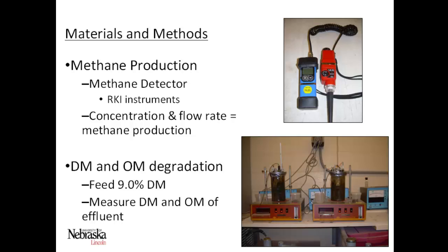We measured methane production using a methane detector from RKI Instruments. This measured concentration of methane, and knowing the constant gas flow, we were able to calculate total methane production from each digester. We also measured both dry matter and organic matter degradation. The feed going into the digesters was 9% dry matter or total solids. Engineers would call those total solids and volatile solids. We measured the dry matter and organic matter of the effluent coming out to calculate organic matter degradation within the digester.